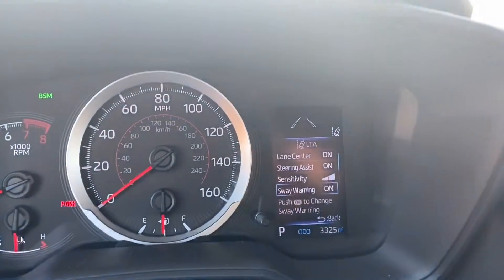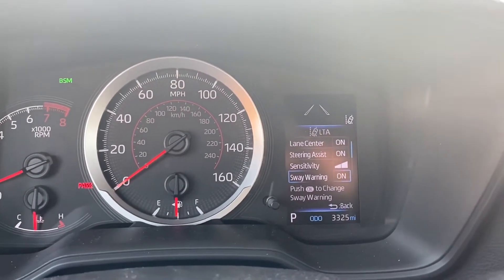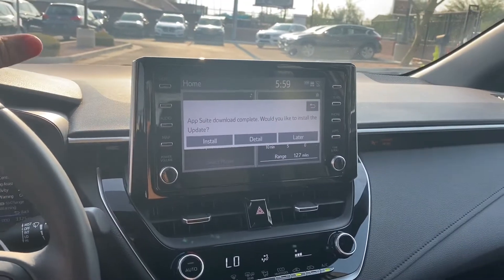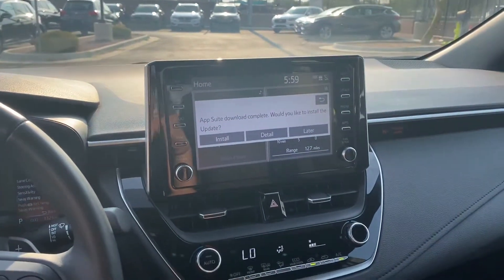We got some of the safety settings up here on the dashboard — lane assist, steering assist, and sway warning. Over on the screen it was also completely redesigned and it is massive. We got Apple CarPlay and Android Auto as well as Bluetooth connectability of course.